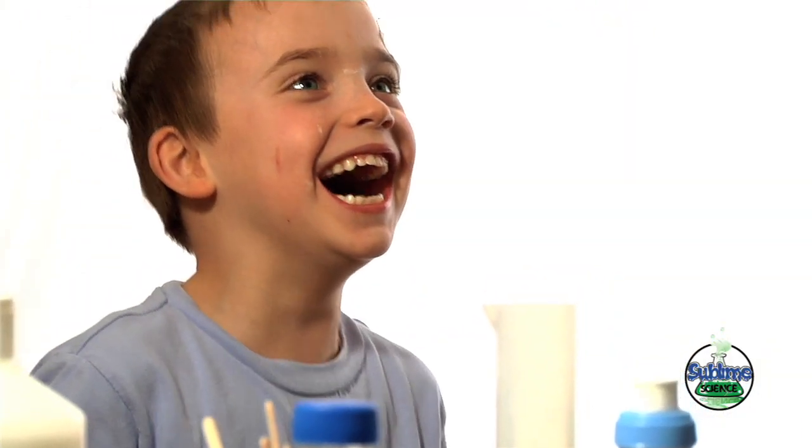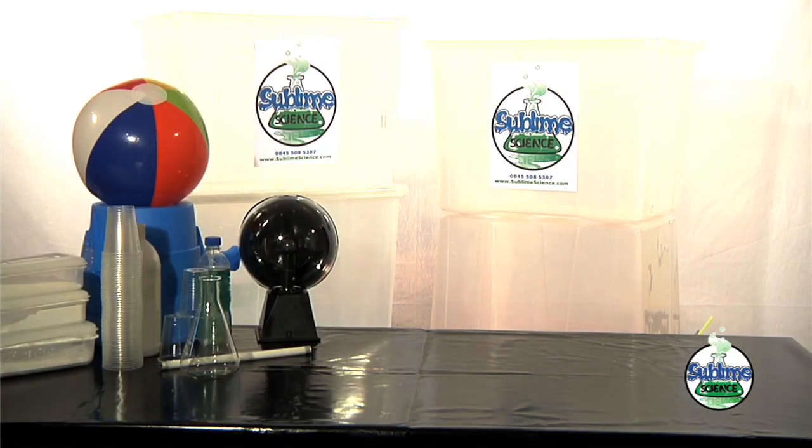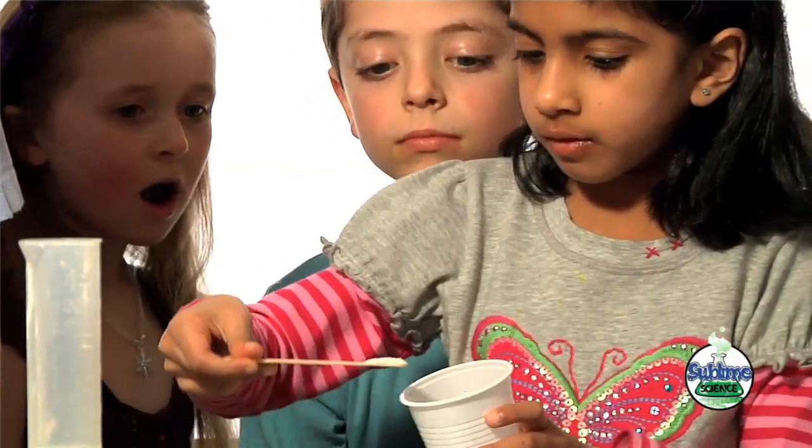A session might range anywhere from an hour right through to an hour and a half. Within that time it's about 50-50 of amazing demonstrations where the children get to see some really cool stuff they'd never get to see anywhere else, and also hands-on activities where the children actually do the science themselves.